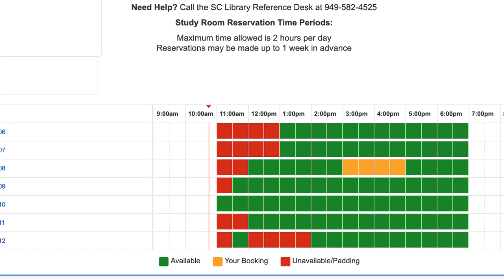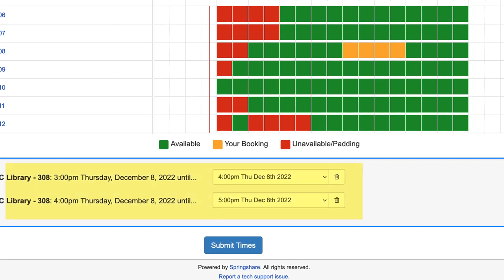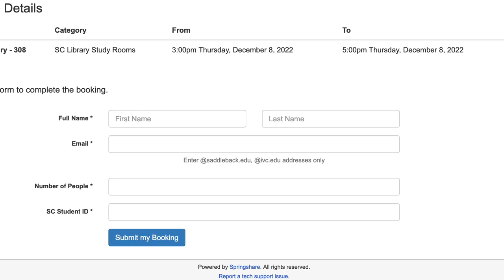After choosing your time slots, confirm the system has the correct times listed below the grid and click submit times. This will take you to the policy page. Click continue and you will be prompted to enter your Saddleback or IVC information.